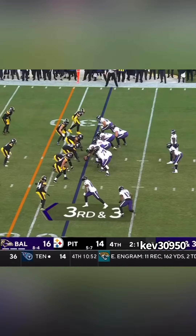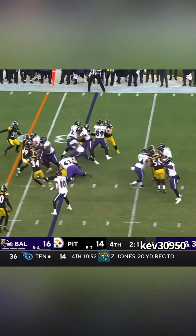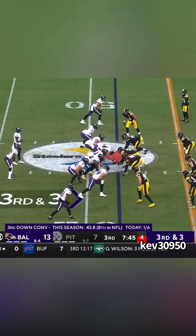The Ravens' run game is so dominant that even when you know they're running, you still can't stop them. My grandma knew they were going to run the ball right here, and the Steelers did too — but watch what happens. Faking Duvernay on the jet, straight up the middle. Watch the block right there at the end. That's Ravens football right there.